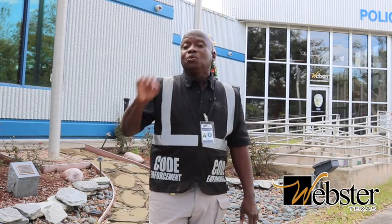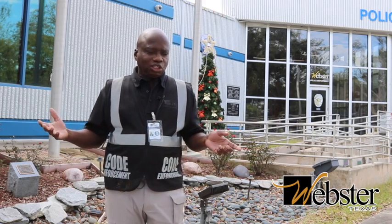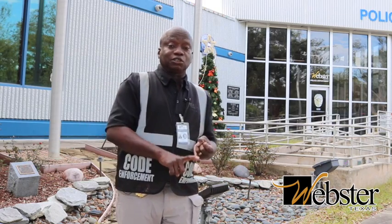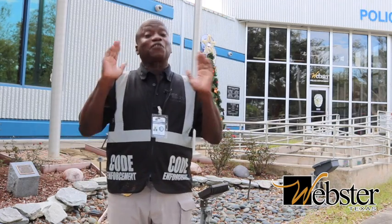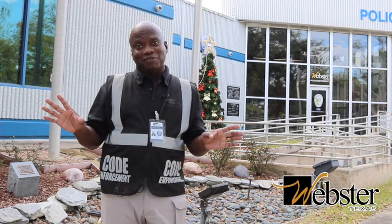We know that most citizens take care of their properties. One of the red flags you can look for is to step out to your front yard and see what you've got out there. Is there motor vehicle parts or junk motor vehicle parts? If so, look to the right, look to the left, and look across the street at your neighbor — if they don't have these things in their yard, that should be a red flag for you not to have them in yours.